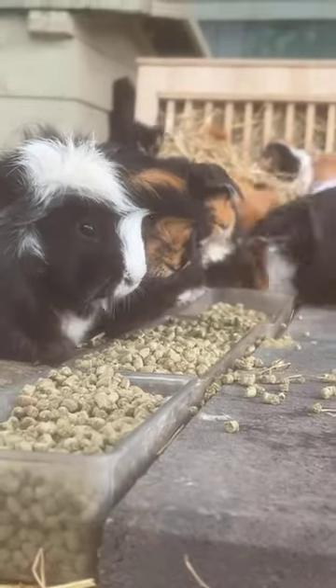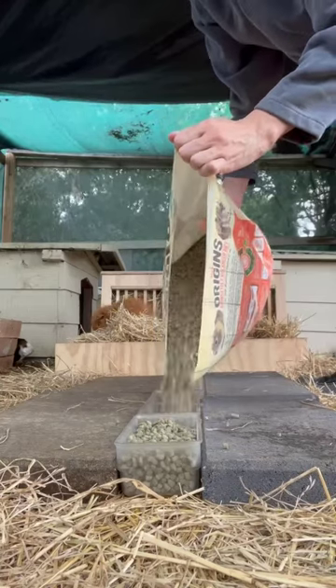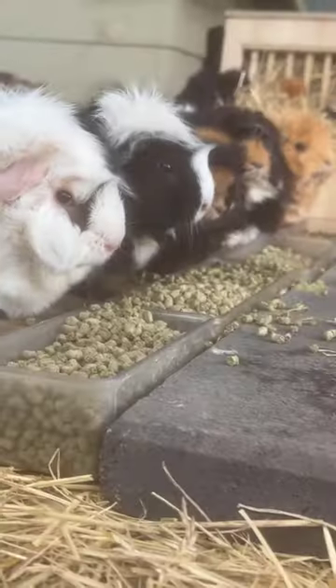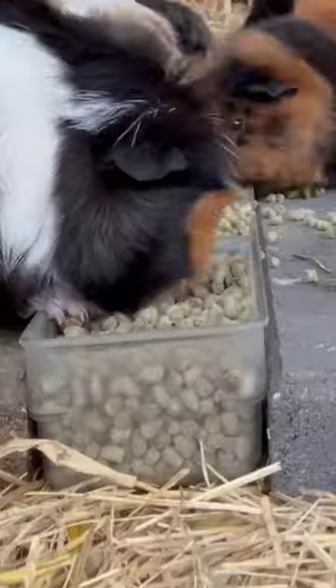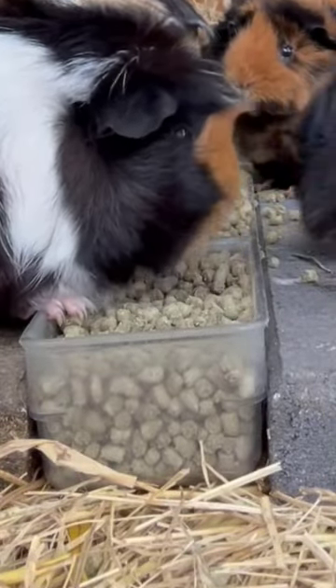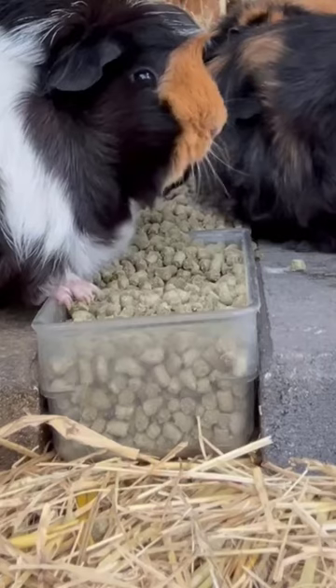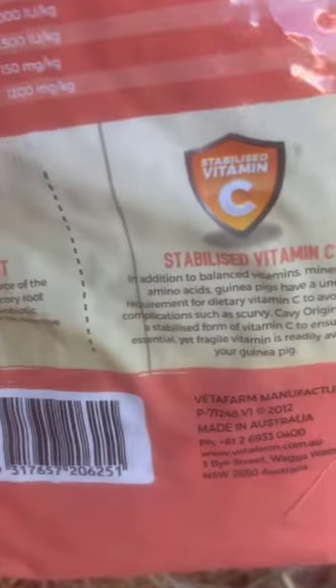A lot of people actually don't know how complicated and complex guinea pigs are to look after — they require so many vitamins and nutrients in what they eat to ensure that they don't die. So thankfully, brands like Vetafarm create pellets like KV Origins to ensure that they have a very well-balanced diet. These pellets have stabilized vitamin C and phosphorus and calcium balanced out.